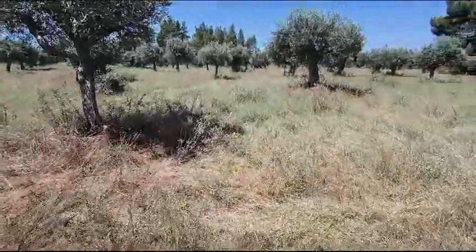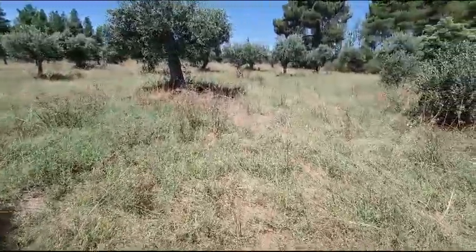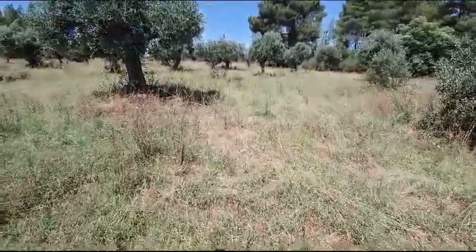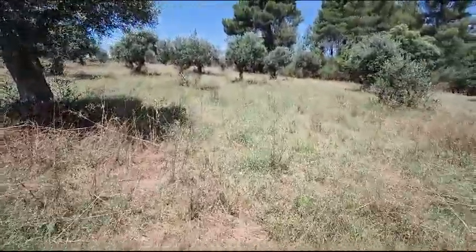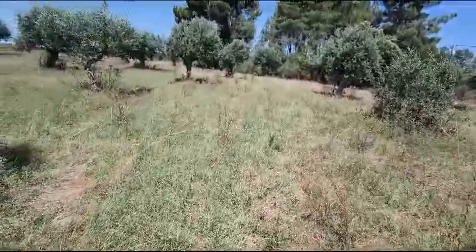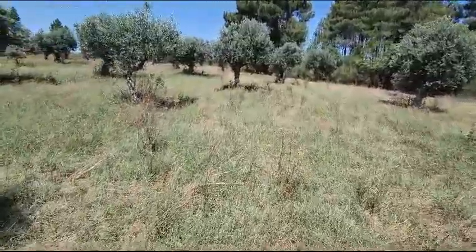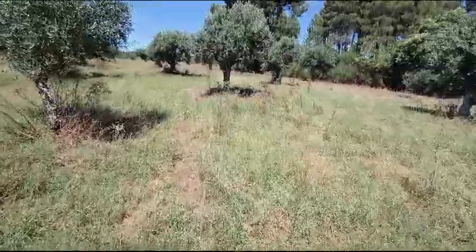So this can be yours. All this land and the land on the other side of the road — you'll see in the other videos — has a list price of 55,000, which includes the two wells, the two rustic structures, as well as the olive trees, the fruit trees, the pine, and the land.